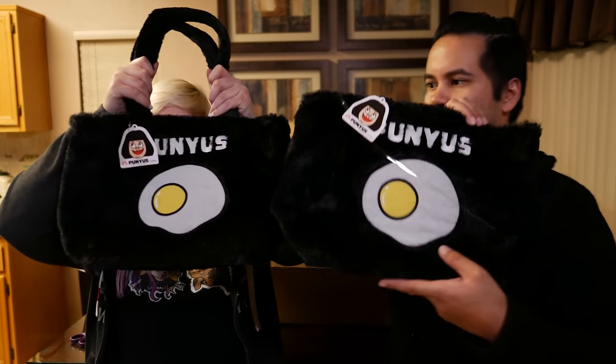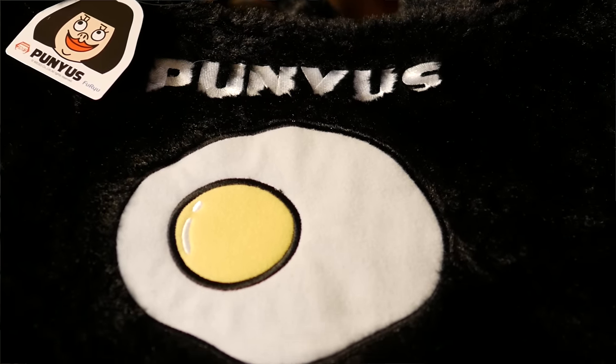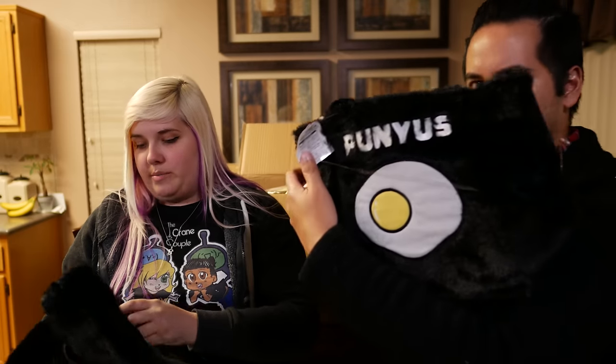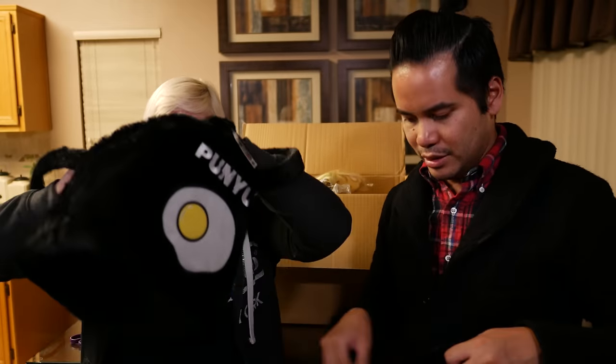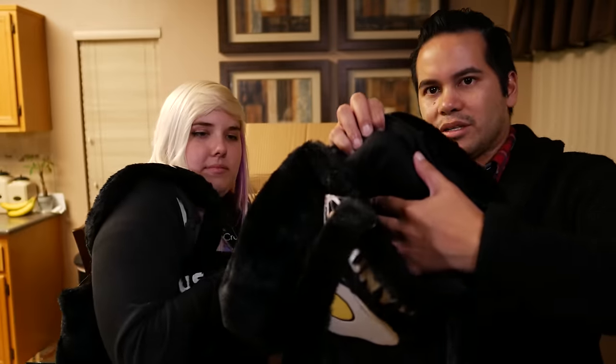Next up we've got not one but two fluffy egg tote things — Punyous? I have no idea, but they're really soft zippered tote bags. They're tiny. I don't know what you could really fit in here honestly. I'm kind of disappointed that the inside is not fuzzy also — it's got like just a regular canvas material. I don't know what to do with them; I won them in like a couple tries.